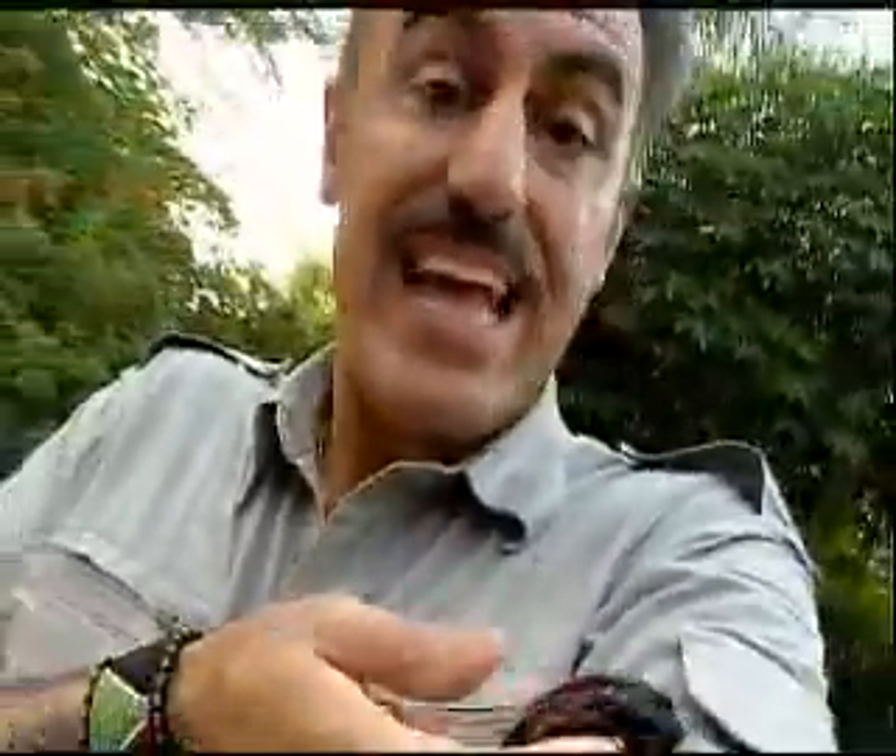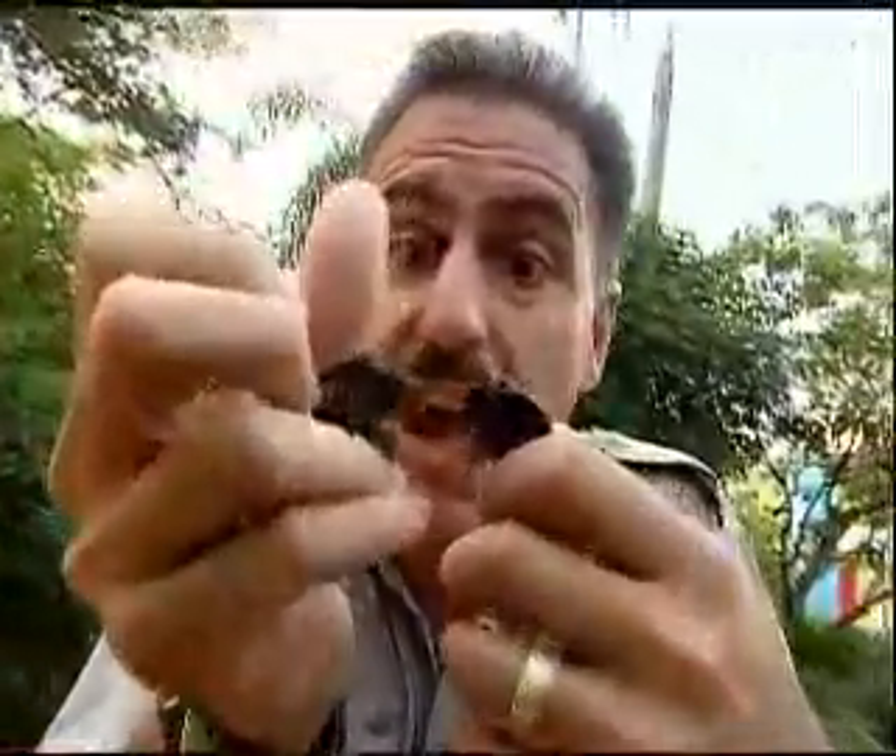Now, unlike most other roaches, these guys lay eggs. But the females keep the eggs inside under their abdomen and kind of incubate them until they hatch out. And when they hatch out, that's when the babies come out. They're going to have a bunch of babies — little nymphs they're called. And they're pretty much on their own the minute they hatch out.